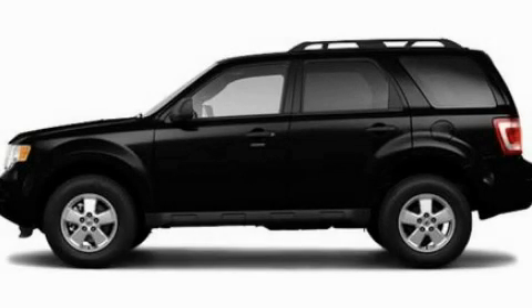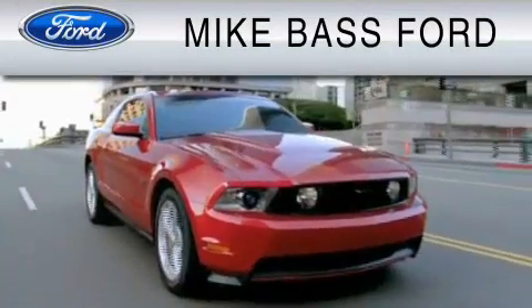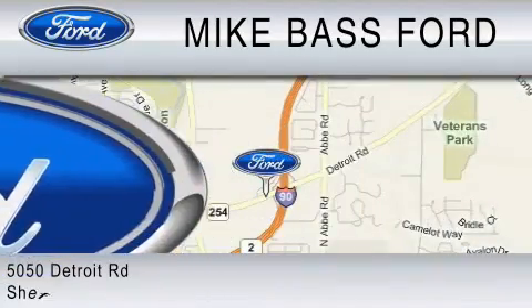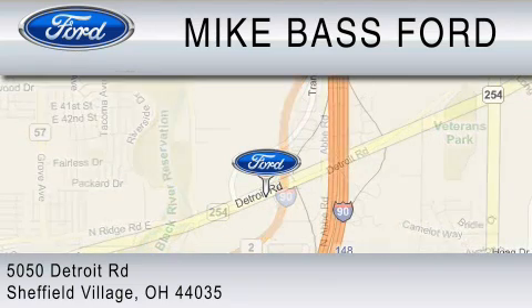Contact us today to schedule your opportunity to see this automobile in person. Mike Bass Ford is dedicated to do everything possible to ensure that the experience you have selecting your vehicle is as pleasant as possible. We are located at 5050 Detroit Road in Sheffield Village.